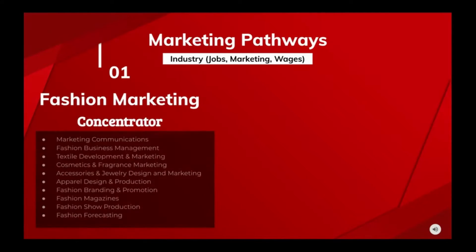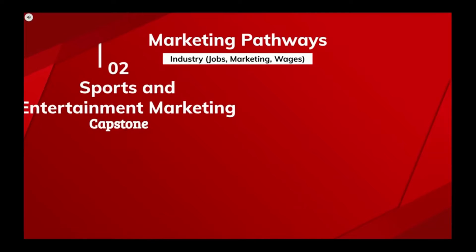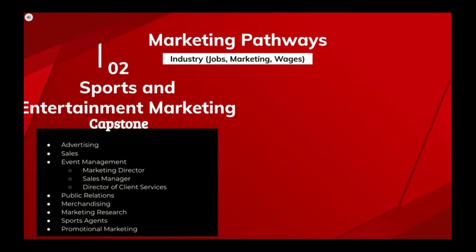In the marketing pathway, my fashion marketing class is the concentrator. The students will research jobs and careers within that industry. Sports and entertainment marketing is the capstone.